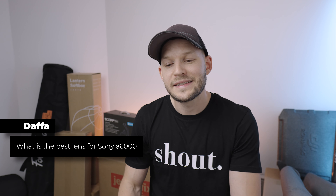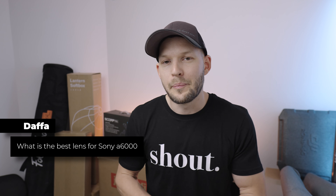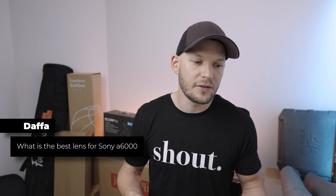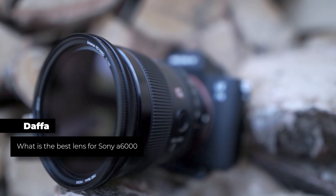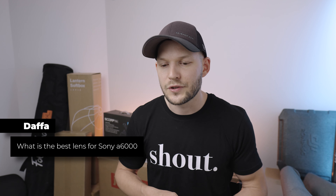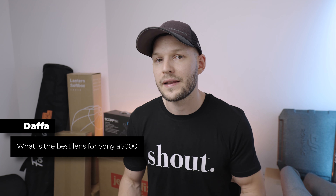Dafa asks: what is the best lens for Sony a6000? I don't think there is one lens that is the best. The question is what is the best lens for you — you have to ask yourself what you need it for. Obviously the G Master Sony lenses are among the best, but I don't think you're gonna spend two or three thousand dollars just on a lens. So really consider what you need it for and whether it's worth paying that price.